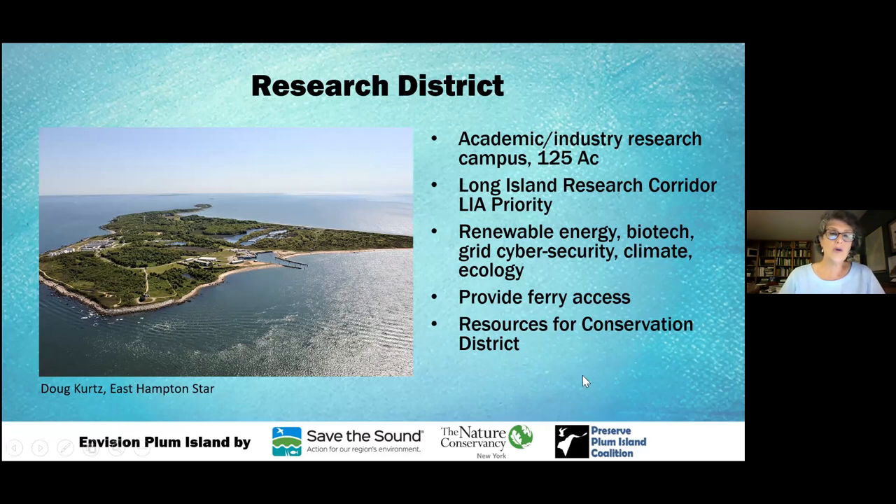We talked to as many people as we could about possible jobs in the research district — renewable energy or biotechnology — and didn't have any takers yet, though we're still working on this. We see the research district as not just generating jobs, but hopefully generating enough funding to run the ferry to and from Orient Point, which is an expensive operation. That resource could help with conservation of the conservation district if the research side runs the ferry and brings over visitors.